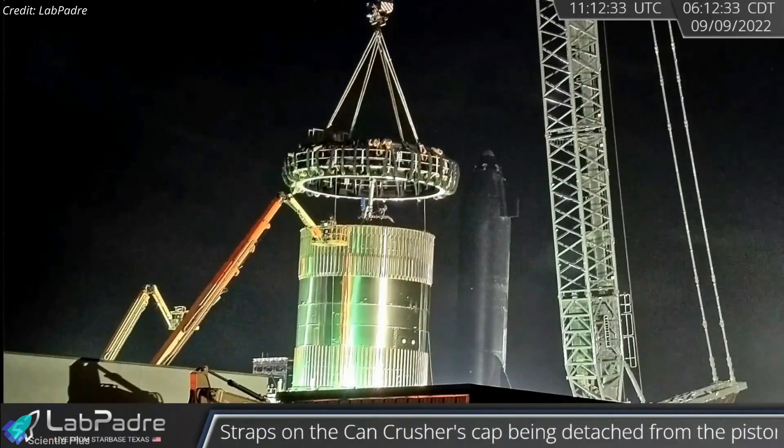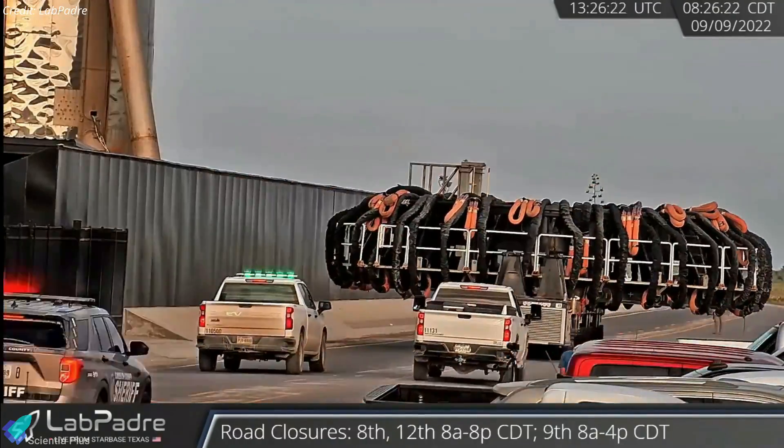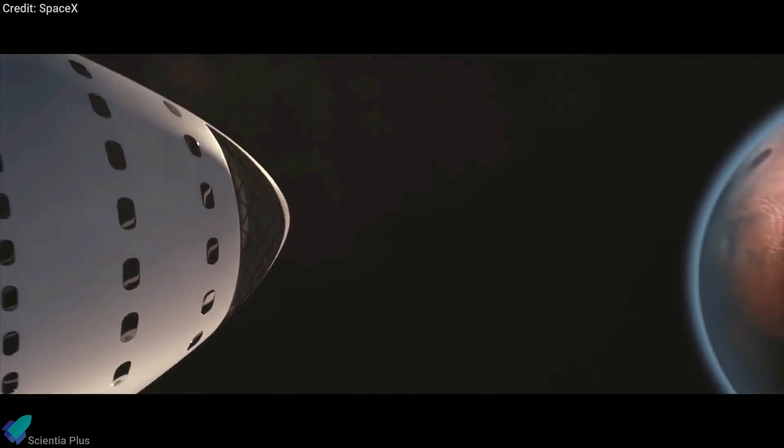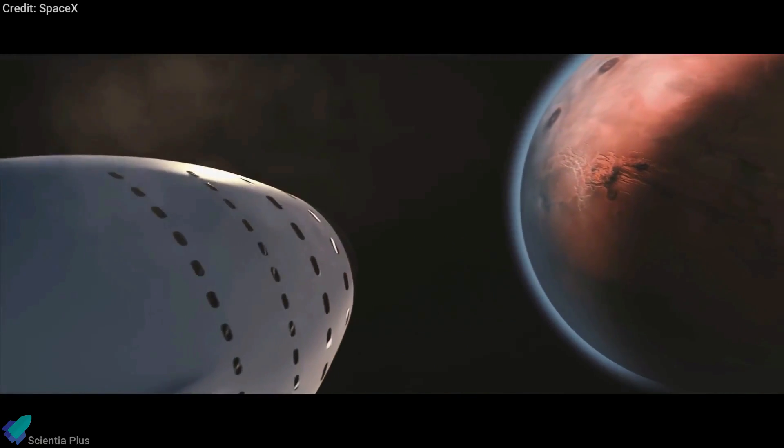On Friday morning, teams removed the cap from the test tank and carried it back to the build site. At the time of making this video, SpaceX is preparing to remove the test tank from the test stand to transport it back to the build site. With this, we have covered all the major updates from last week.